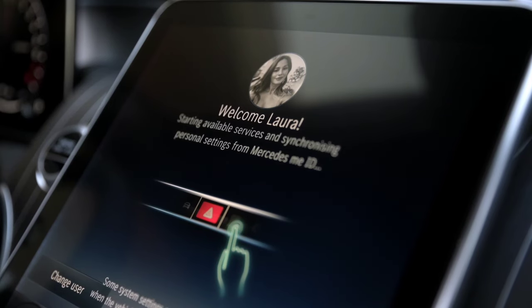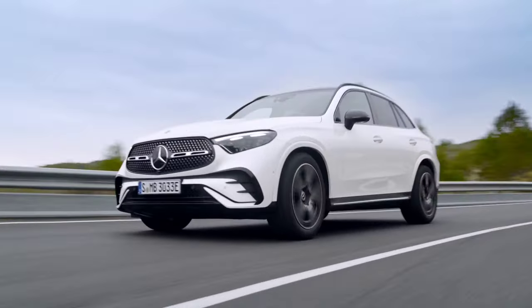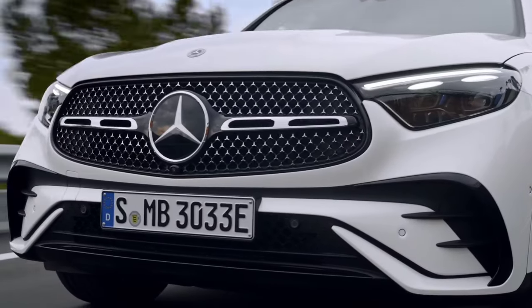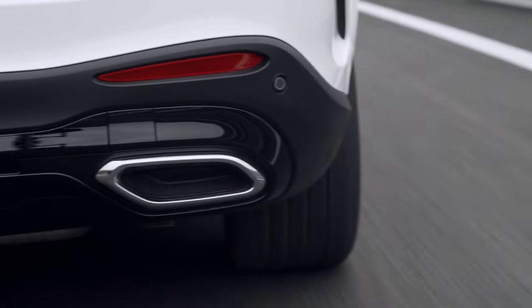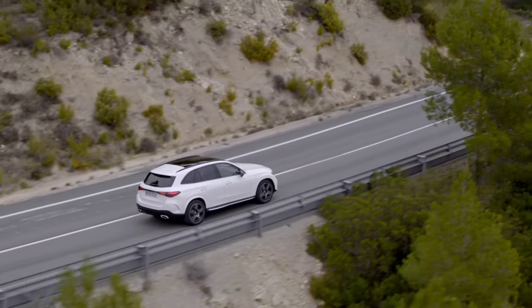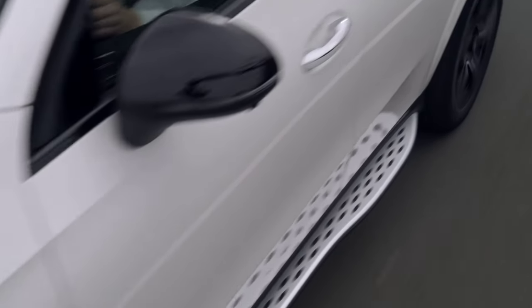The first diesel engine, equipped on the GLC 220D 4Matic, develops 197 horsepower and 440 Nm, accelerating from 0 to 100 km/h in 8 seconds with a maximum speed of 219 km/h. Finally, the electrified diesel engine found on the GLC 300DE 4Matic develops 335 horsepower and 750 Nm with the 100 kW electric motor. The 0–100 km/h sprint takes 6.4 seconds, the top speed is 217 km/h, and the electric range is 117 kilometers.